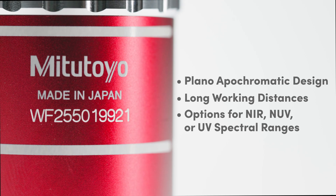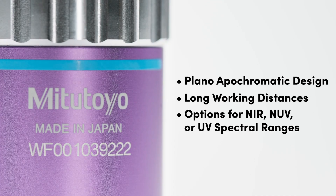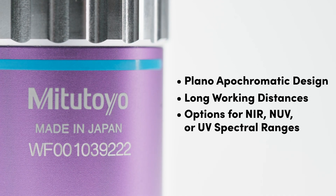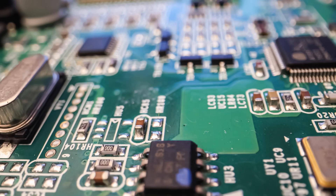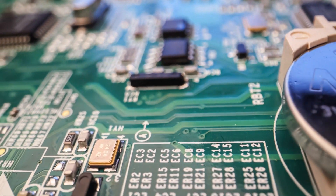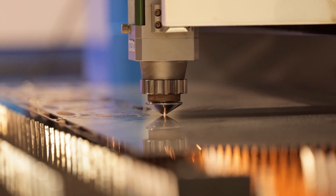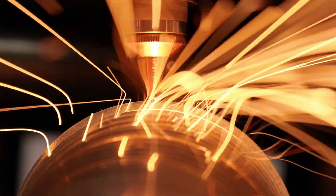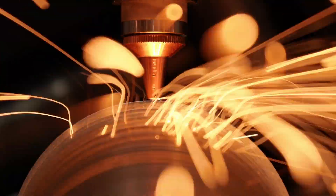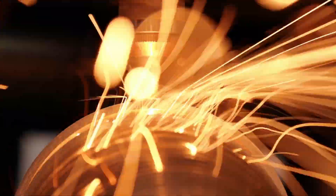The near IR, near UV, and UV infinity corrected objectives combine the benefits of the same plan Apo long working distance designs with enhanced spectral ranges. Near IR objectives are corrected from 480 to 1800 nanometers, making them great for semiconductor inspection or for use with Nd:YAG lasers. Additionally, the near UV and UV objectives have excellent performance at the doubled, tripled, and quadrupled Nd:YAG harmonics.